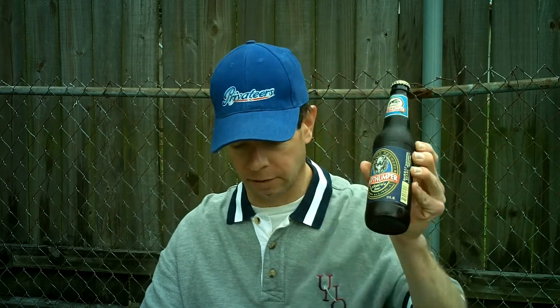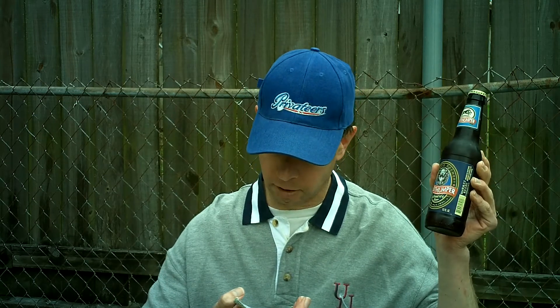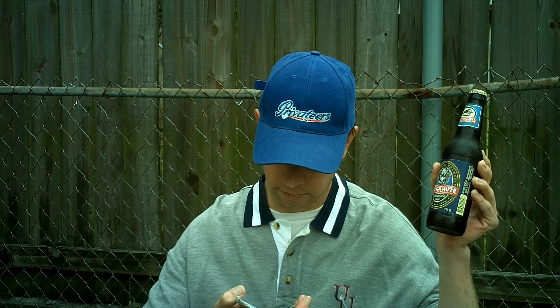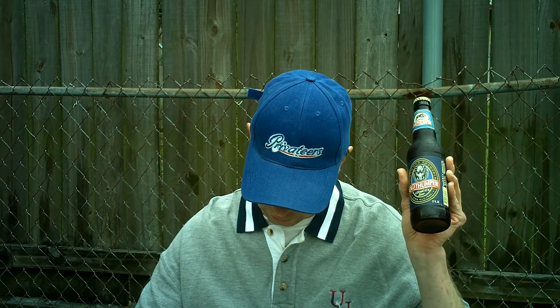5.6% alcohol. It says a beast of a beer. I've had other Shipyard beers and they were pretty good. They use two-row British pale barley malt, ale malt, crystal malt, and chocolate barley malt. The hops are Challenger, Progress, and Goldings.